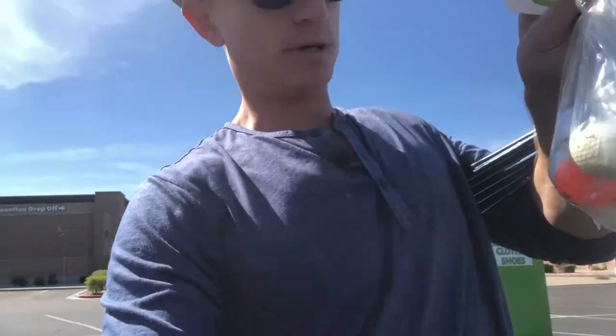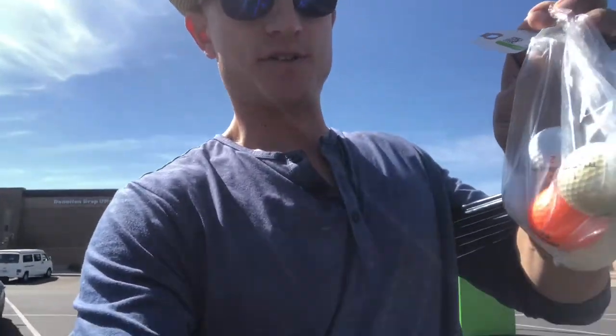I've got this little grab bag of balls here — all sorts of varieties, colors, shapes — what you're really looking for in golf balls. And of course, if you're going to wear a hat, wear a hat.